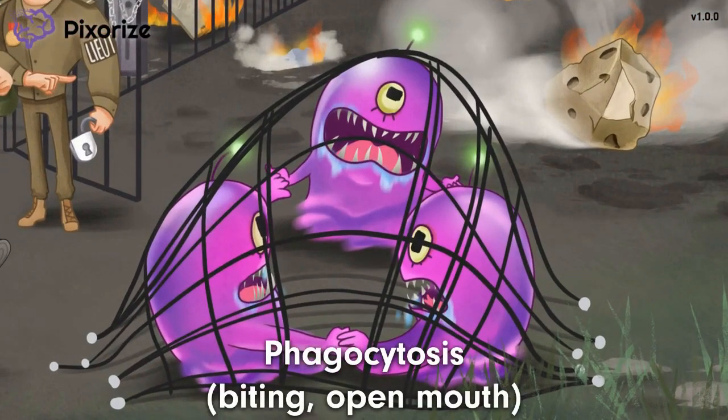Do you see the alien biting that net in an attempt to escape? The biting is actually our symbol for phagocytosis, since phagocytosis refers to ingesting or eating foreign material. We're talking about phagocytosis here because neutrophils are the main phagocytic killers of the innate immune system. Basically, neutrophils arrive at sites of inflammation and infection and run around eating up the invading microbes. The ingested microbes are eventually killed by lytic enzymes as well as reactive oxygen species in the phagosomes of neutrophils. Neutrophils kill the ingested microbes by exposing them to toxic compounds.